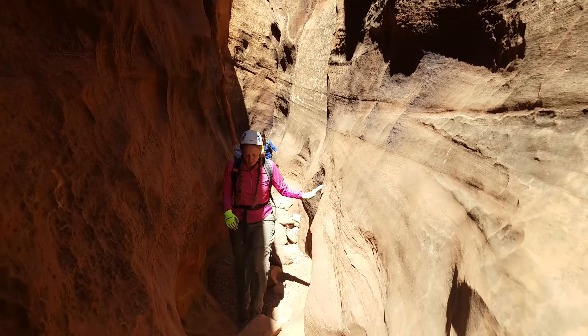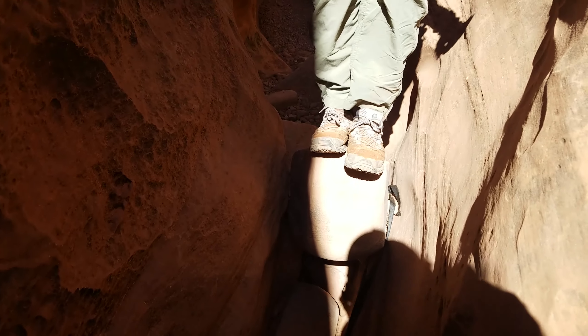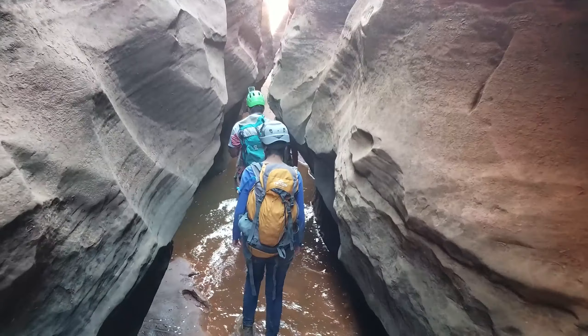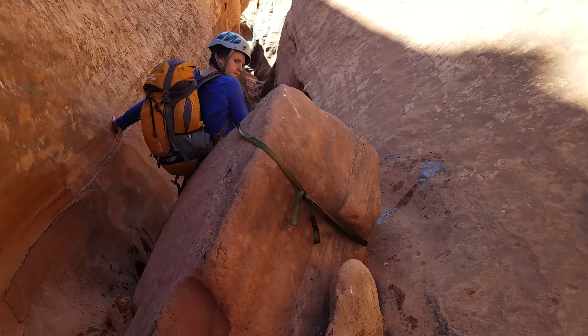Just dropped into the canyon, ate some lunch, and now we're at the first drop. There's some webbing and rappelling, but I think we're going to just down-climb it. We got webbing around the boulder.